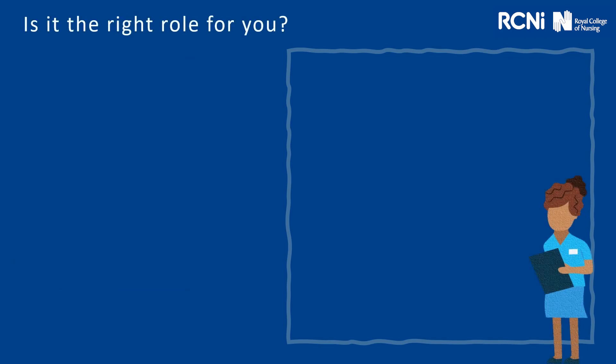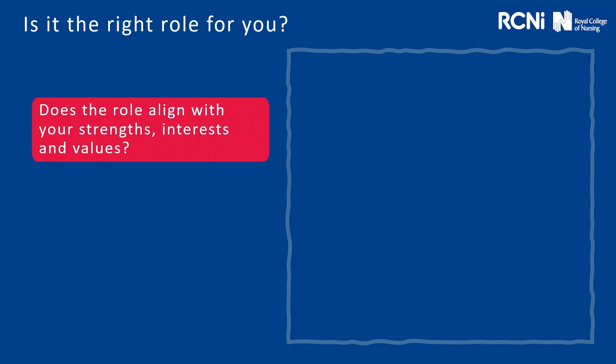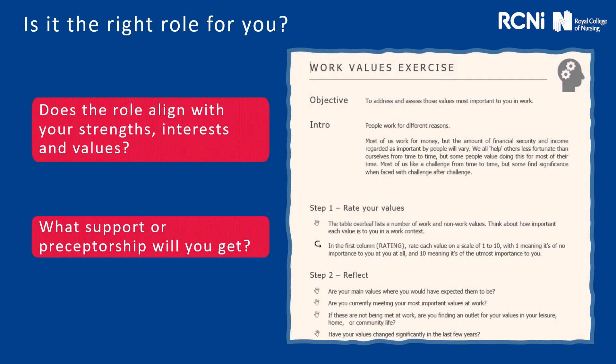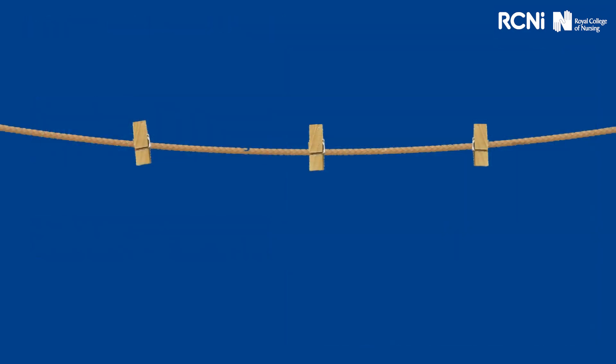Is it the right role for you? In an ideal world, we'd all choose a job that's right for us — our skill set, our personality and our values. Does it align with what your strengths are and your interests? Will you get support or preceptorship? In terms of looking at your strengths, interests and work values, this is something we can offer through a one-to-one telephone career coaching session. It's also important that you make sure you get the right level and depth of support, as this is going to be your first step into nursing. Make sure you check out what preceptorship you're going to get and what that looks like practically.